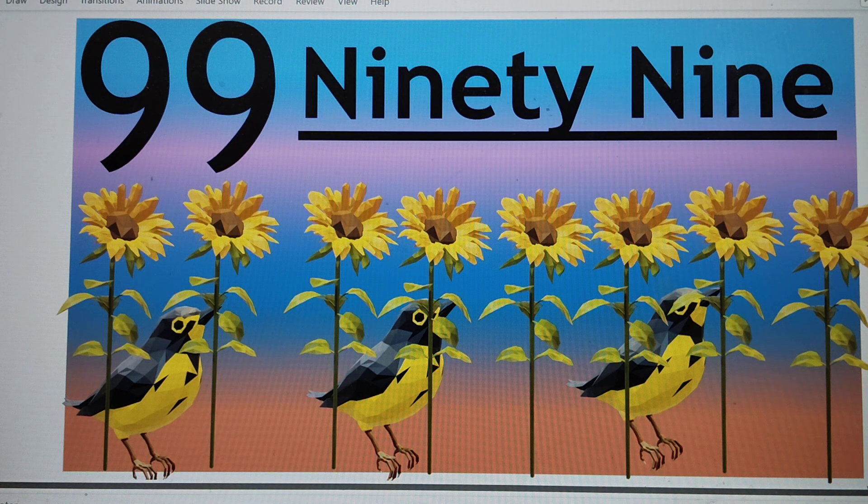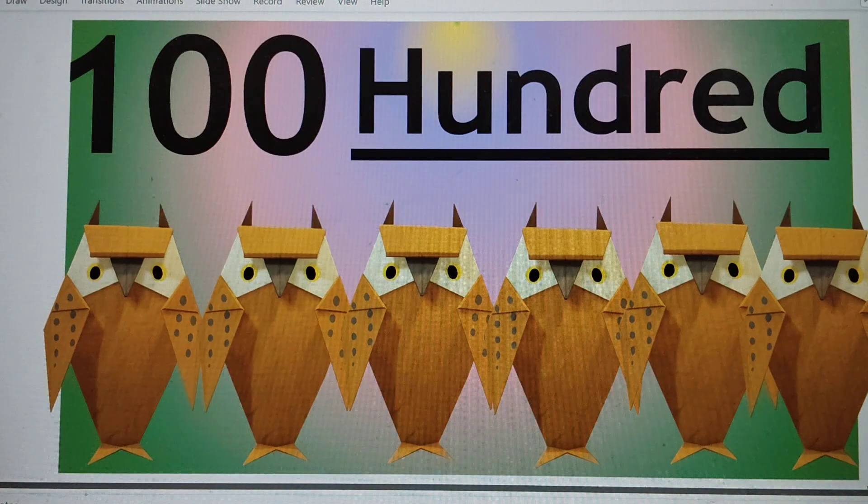And the last number is 100. 1-0-0. 1-0-0 is 100. H-U-N-D-R-E-D. 100. Say hi to 100.